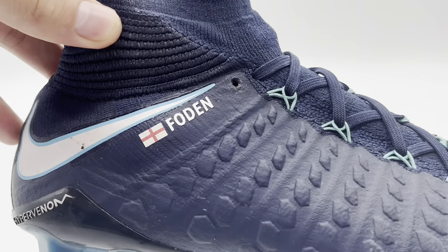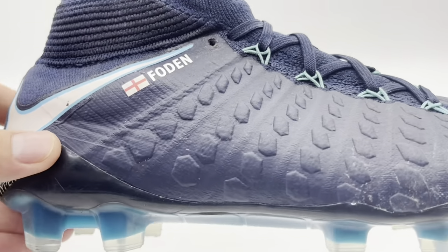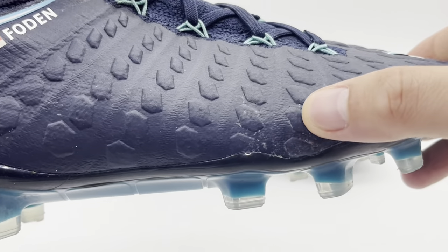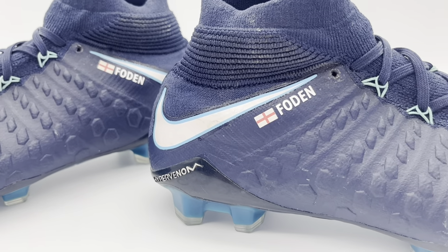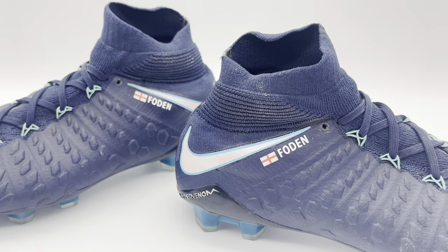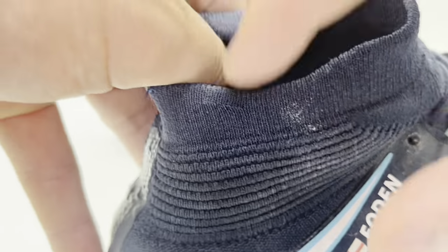This pair features his name 'Foden' along with a St George's cross flag to the lateral side of each boot. The pair still have some pitch markings to the upper as well as the sole plate — they were worn in multiple games, but those two I've just mentioned were the most notable. The boots themselves are made in Italy.